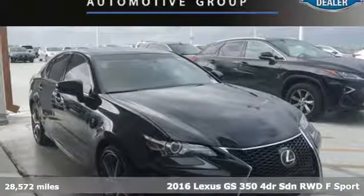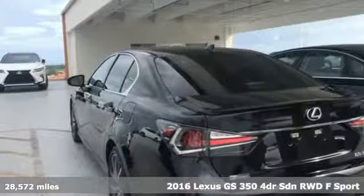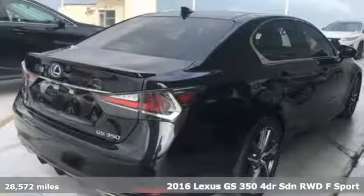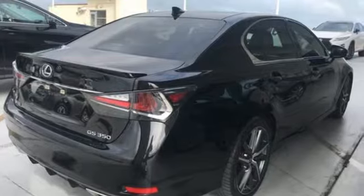Here's a 2016 Lexus GS350. With an aggressive attitude on performance, luxury, and safety, this GS350 is the perfect fit for your full throttle life.